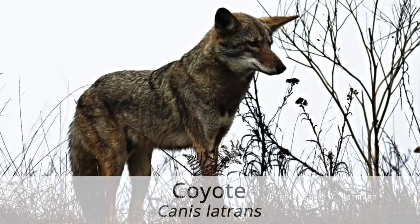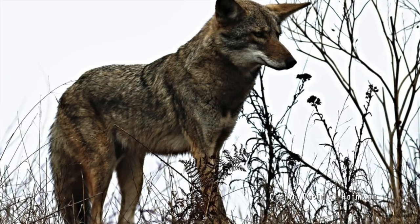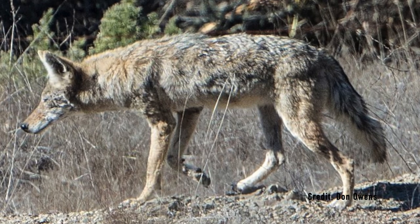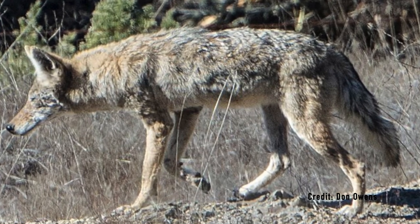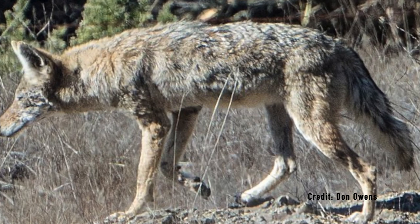Coyotes are the most commonly seen canid species in Orange County. They look similar to a lean German shepherd with a long snout and bushy, black-tipped tail. Coyotes can be active in the day and night, but are primarily nocturnal predators. They are carnivorous, but primarily eat small mammals like squirrels and mice. It is unlikely for coyotes to form packs, so they are usually seen individually, in pairs, or in small family groups.